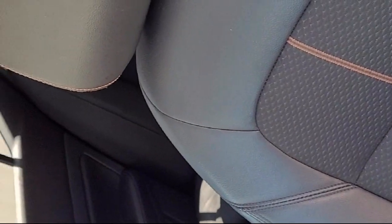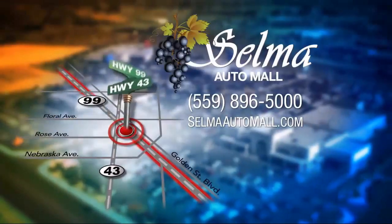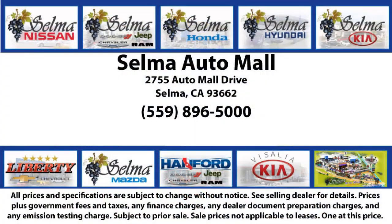With a replica of an 1880 steam locomotive chugging around a 20-acre lot, complete with two tunnels, koi ponds, waterfalls, and a bounce house, the Selma Automall offers a unique shopping experience not offered by any other dealer in the valley.